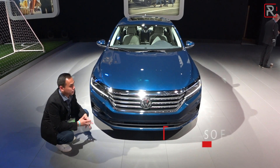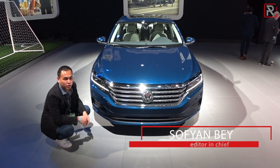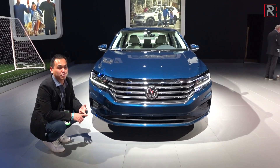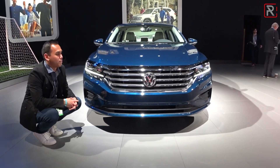So unlike the smaller Jetta sibling, the Passat is technically not all new. This is still riding on the same NMS platform — kind of a different platform versus the rest of the Passats around the world. This is essentially designed to be cheaper to build and cheaper to price. This is the first Passat to be built at the North American plant facility when it was introduced back in 2012.